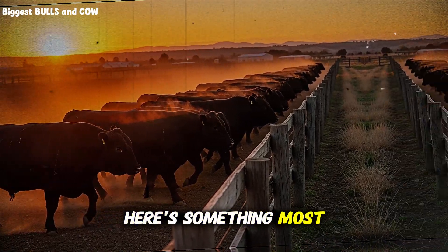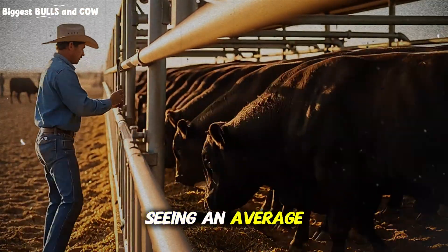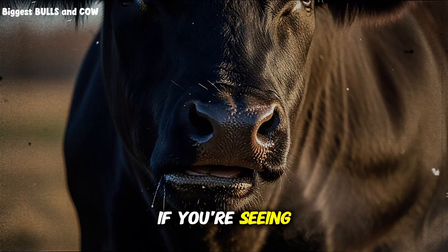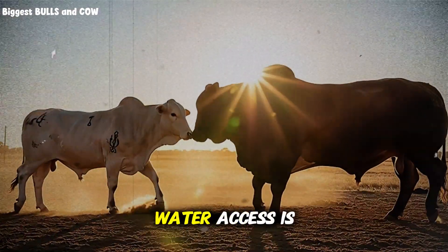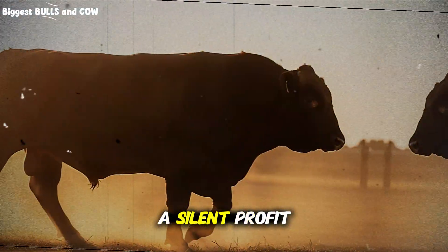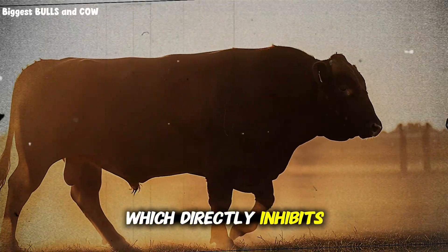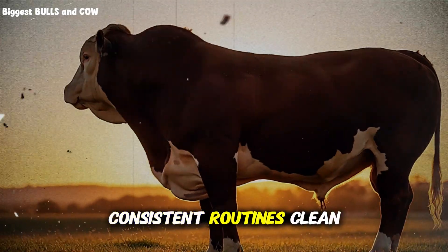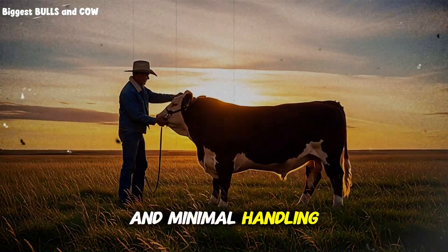During this first 30 days, you should be seeing an average daily gain of 2.5 to 3 pounds per day. If you're seeing less than 2 pounds, something is wrong — either feed quality is poor, water access is limited, or stress levels are too high. Stress is a silent profit killer. Cattle under stress produce cortisol, which directly inhibits muscle growth and fat deposition. So you need calm, consistent routines, clean water available 24/7, and minimal handling during this phase.